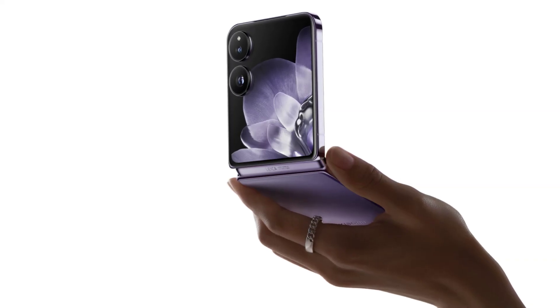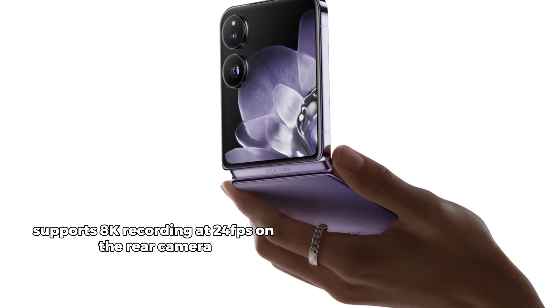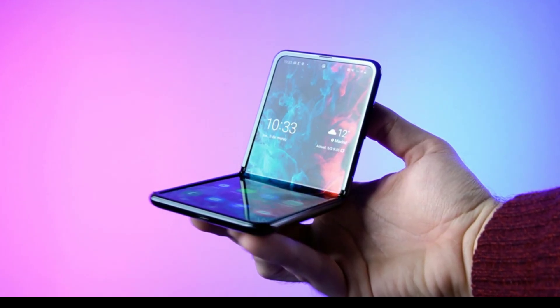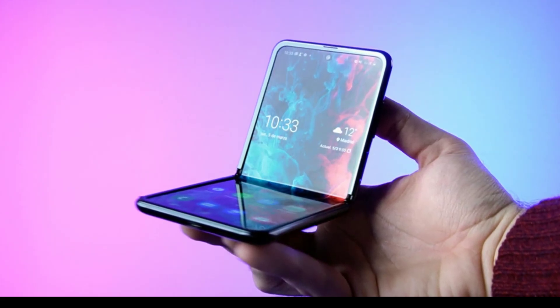Speaking of video, the Mix Flip supports 8K recording at 24 frames per second on the rear camera, along with a range of slow-motion options, including a mind-blowing 1,920 frames per second at 720p. Whether you're shooting cinematic video or capturing fast-paced action, this phone has you covered.